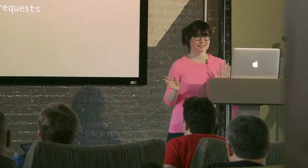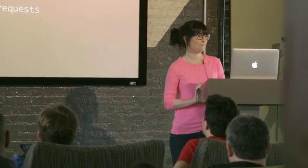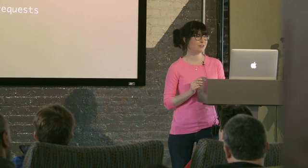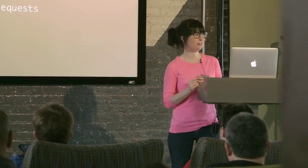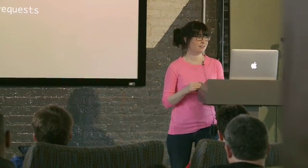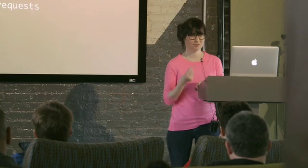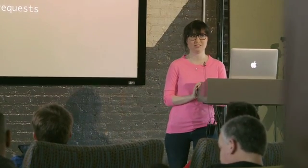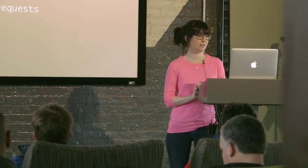HTTP is just notoriously a bottleneck. There are a few things you can do nowadays — modern browsers allow you to have multiple connections, I think up to six. That's the basic domain sharding scenario where you may have assets on six different domains and ask for them at different hosts, and you kind of circumvent this one-asset-per-TCP-connection problem. But that still kind of totally sucks.